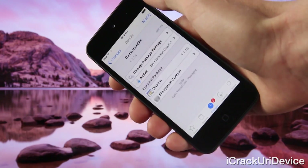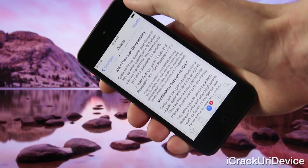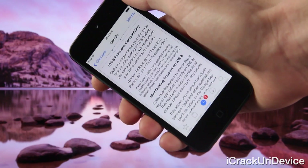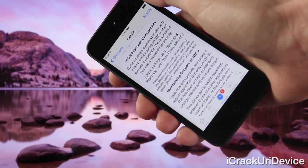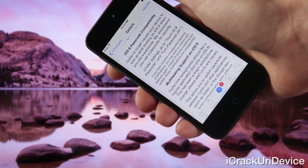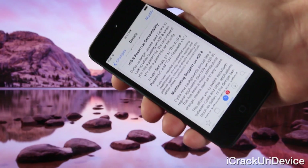Let's actually go inside of Cydia installer here and look at the changes. First and foremost, iOS 8 passcode compatibility — you can finally set a passcode with your iOS 8 jailbreak, and you can use Touch ID if you have a device like the iPhone 5S, iPhone 6, iPhone 6 Plus, iPad Air 2, or the iPad Mini 3.